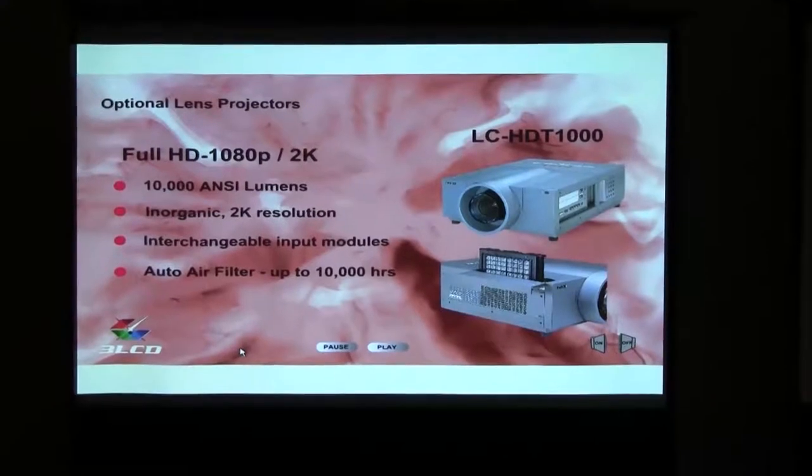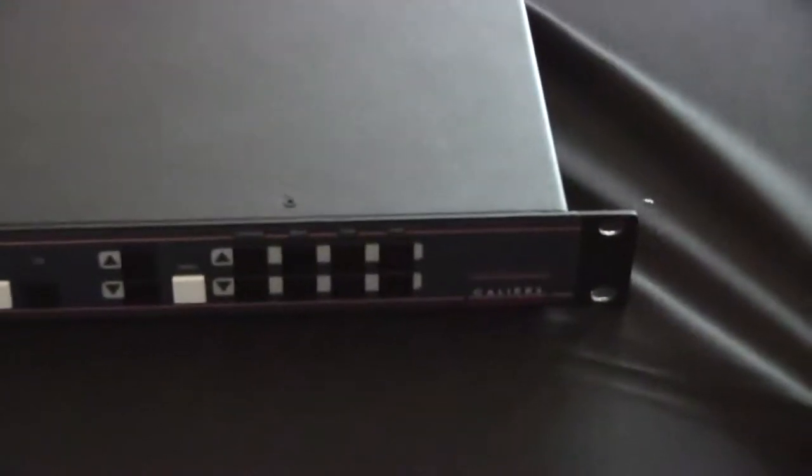To its left is our Calibre Switcher Scaler product from the Calibre Corporation out of the United Kingdom. We distribute all of the Switcher Scaler product to our North American dealer network.